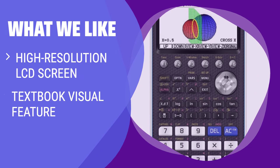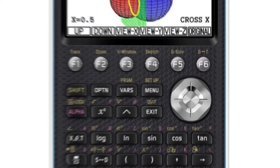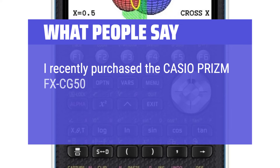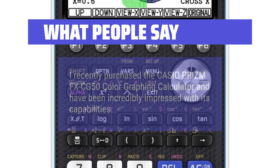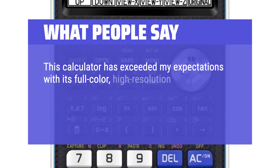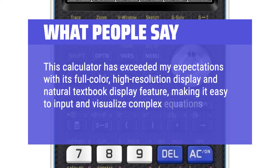What we like: Featuring a high-resolution LCD screen and a user-friendly interface, this calculator is easy to navigate for both high school and college math students. If you like clear and easy-to-read graphs, this calculator is the one for you. What people say: I recently purchased the Casio Prism FX CG50 Color Graphing Calculator and have been incredibly impressed with its capabilities. This calculator has exceeded my expectations with its full-color, high-resolution display and natural textbook display feature, making it easy to input and visualize complex equations.